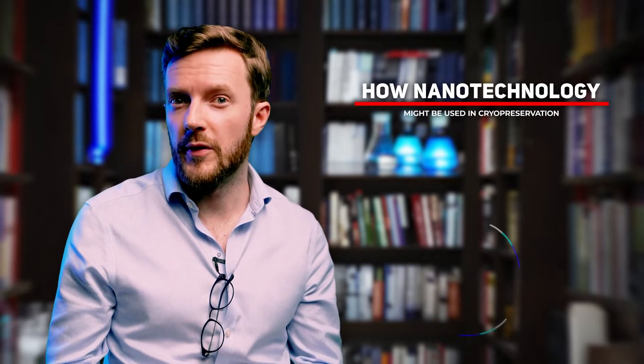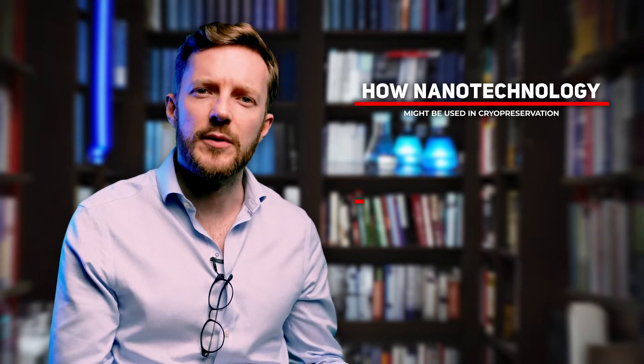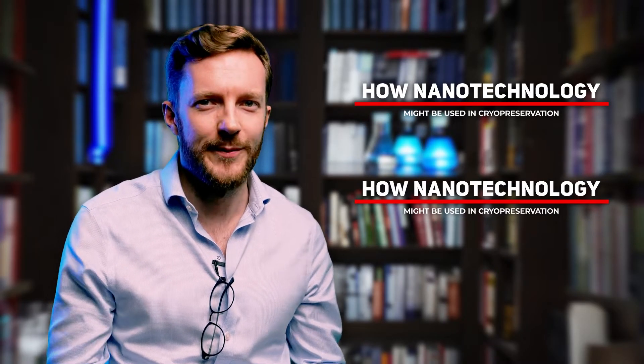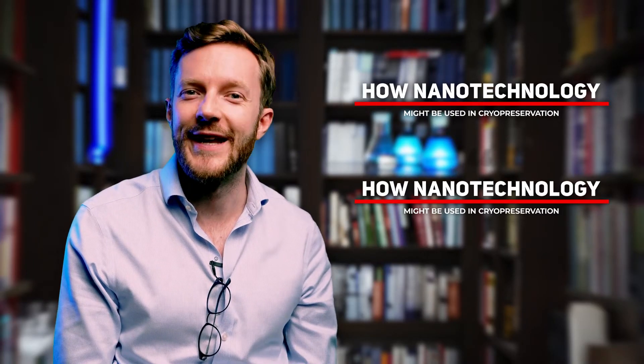Hi, my name is Emil. I'm a founder and CEO at Tomorrow Bio. As always, I'm going to talk about cryopreservation. Today, about how nanotechnology might be used to improve cryopreservation and, importantly, how it might enable revival in the hopefully not so long-term future, though it might, of course, take a couple of decades.